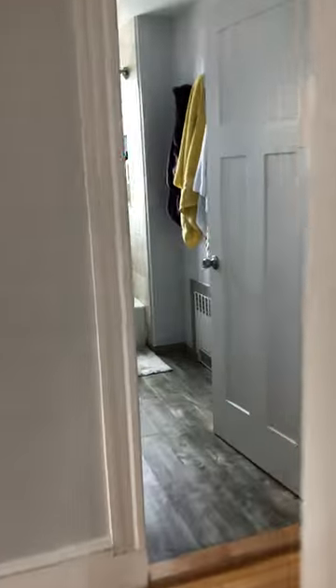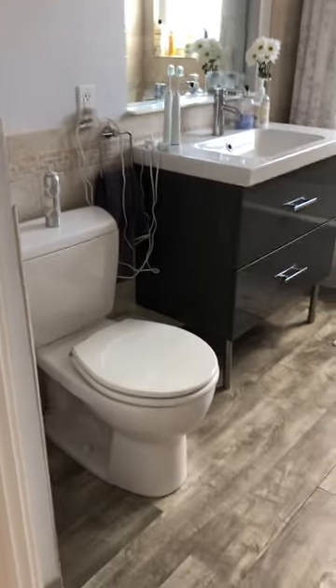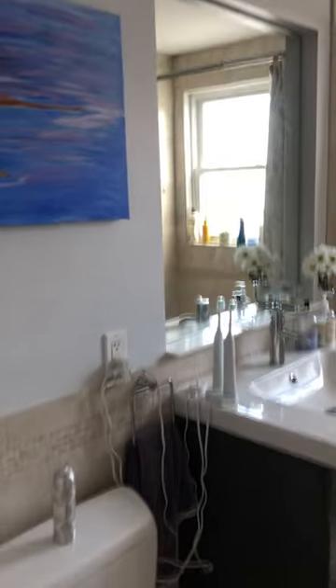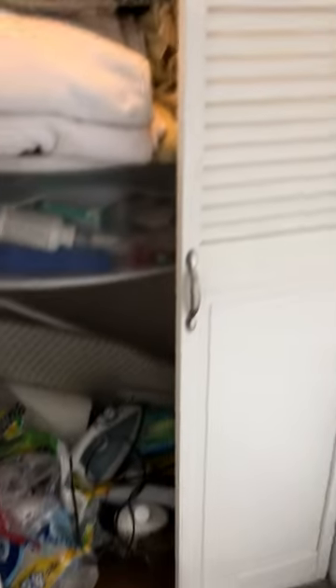The bathroom was fully remodeled — new plumbing in the whole house, in fact, that's why we did it in the first place. You have your vanity sink, tub shower, and last but not least, more storage for bathroom supplies.